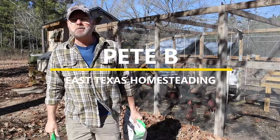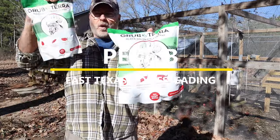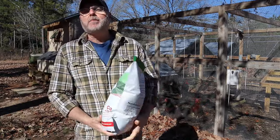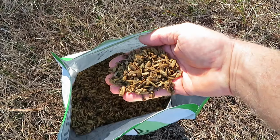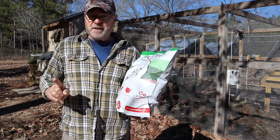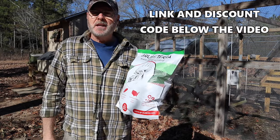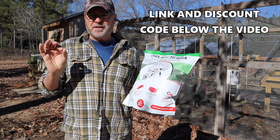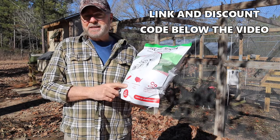Alright guys, today I have an awesome treat for my chickens. They come from Grub Terra and come in 1-pound and 5-pound bags. They are black soldier fly larvae — very comparable to mealworms as far as protein and crude fat, but when it comes to calcium, these have 75 times more calcium than mealworms. Mealworms have approximately 0.03% calcium, whereas these have over that.